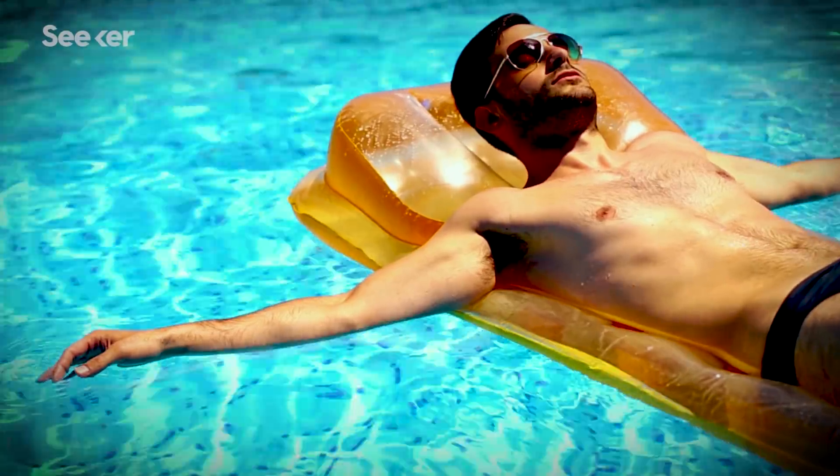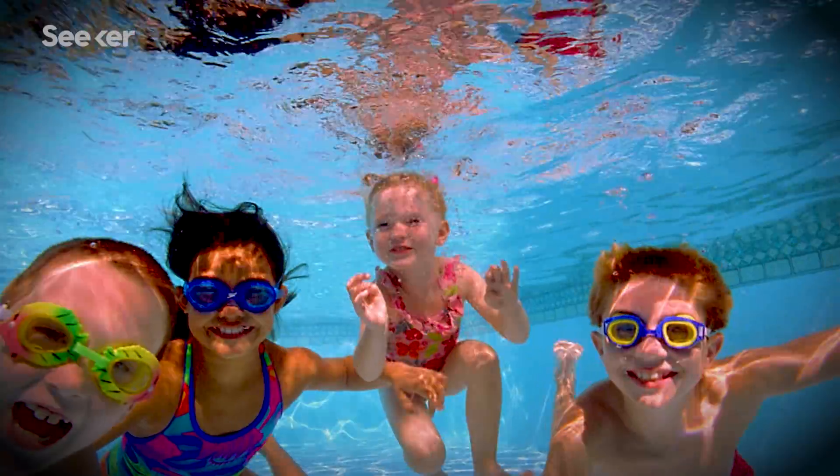How's your summer going? Spend a lot of time in the pool — it's hot, fond memories, the old swimming hole. Well, let me retroactively ruin them.